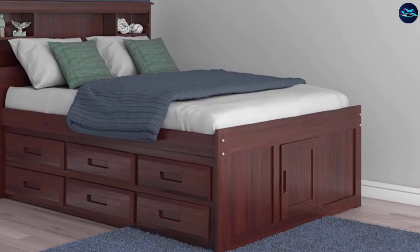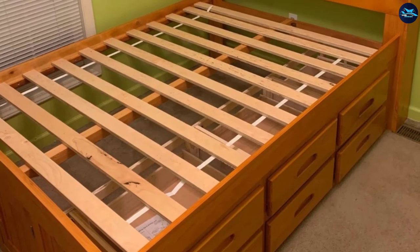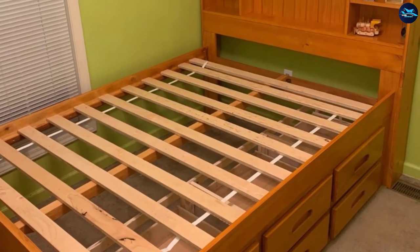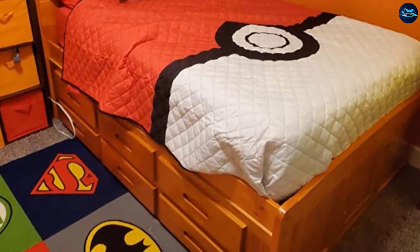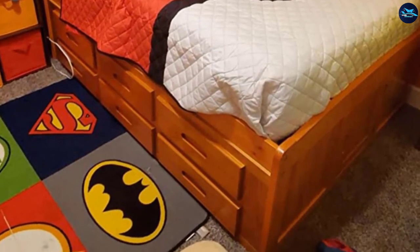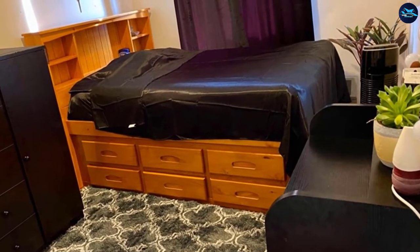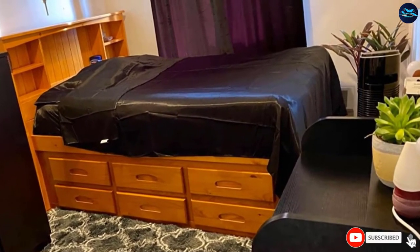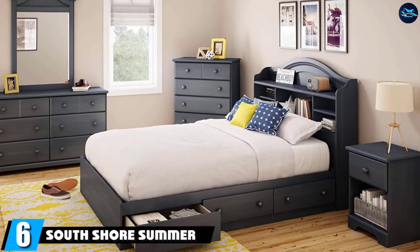The extra drawer storage bed also provides a headboard with two adjustable height shelves that are fully assembled and can be easily placed in three different positions. The door on the footboard of the bed gives you ultimate access to a large area that you can use as hidden storage. All drawers with the bookcase design feature European Roller Drawer Glides with a positive stop, and these glides will definitely offer you the feel of silky smooth operation.